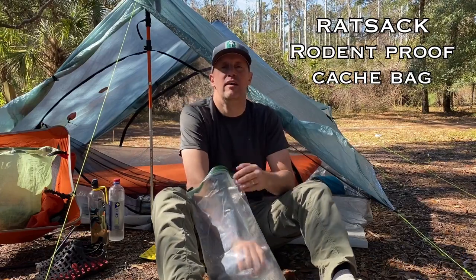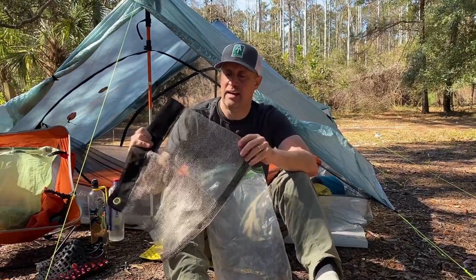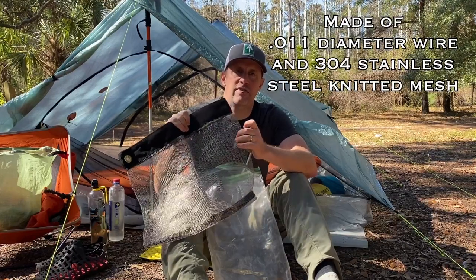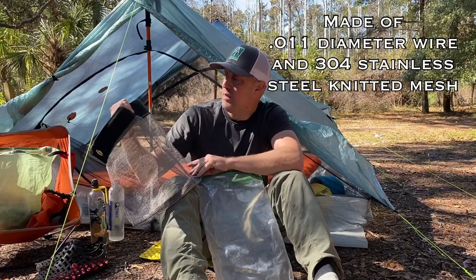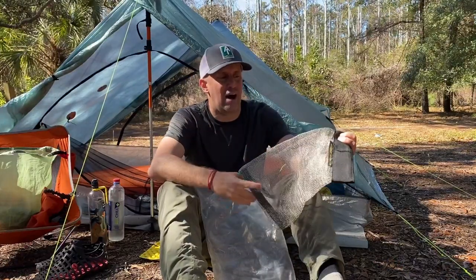I purchased this on Amazon right before we came to Cumberland Island. This Rat Sack or cache bag looks like something out of medieval times in that it's like a chain mail type material, but it is a very thin mesh with a very small opening. It's made by armoredoutdoorgear.com.